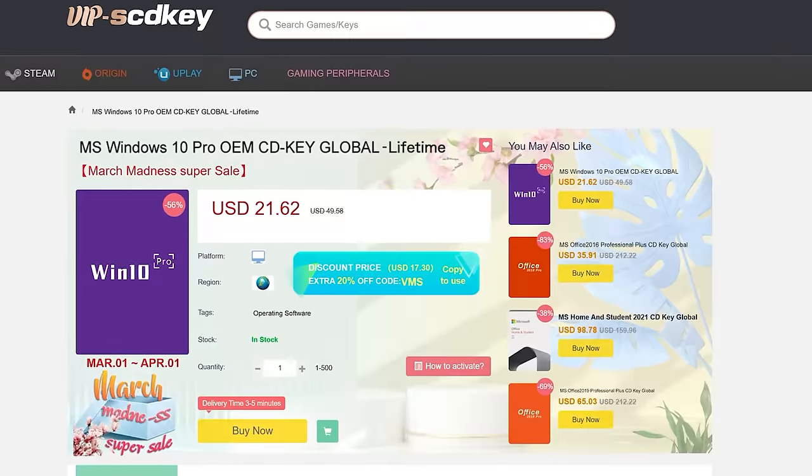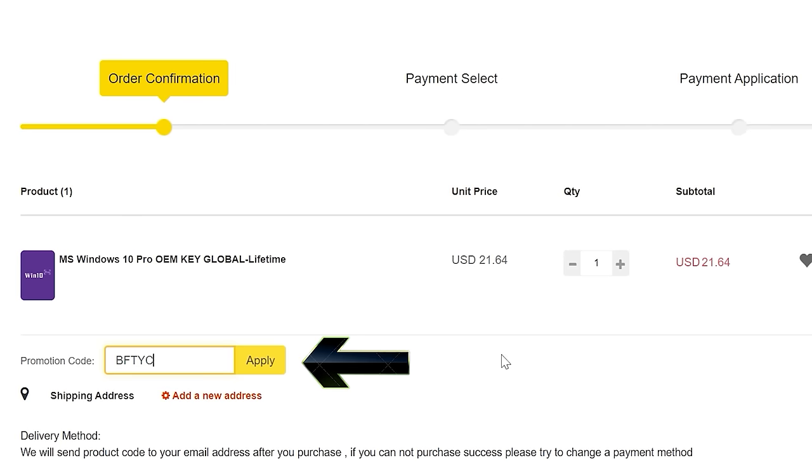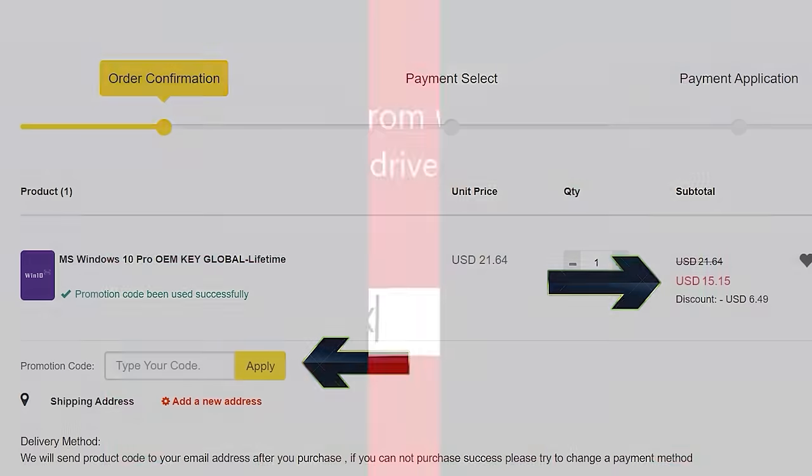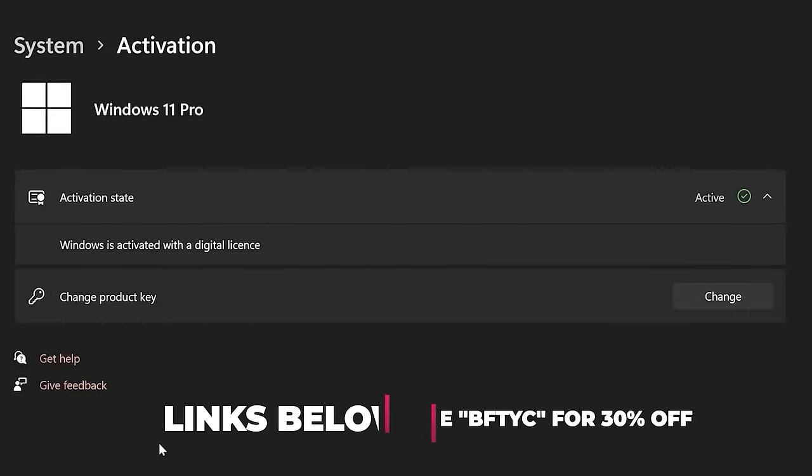Never pay full price for Windows 10 or 11 again with today's video sponsor, SCDKeys. You can get activated for as little as $15 using coupon code BFTYC. Links in the description below.